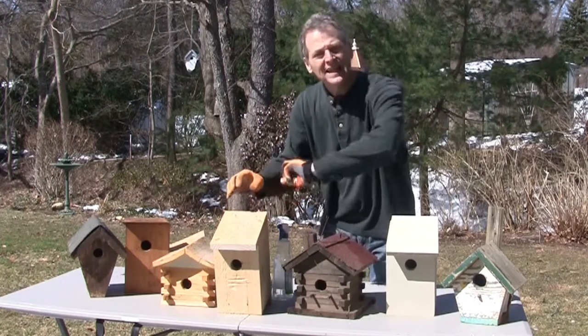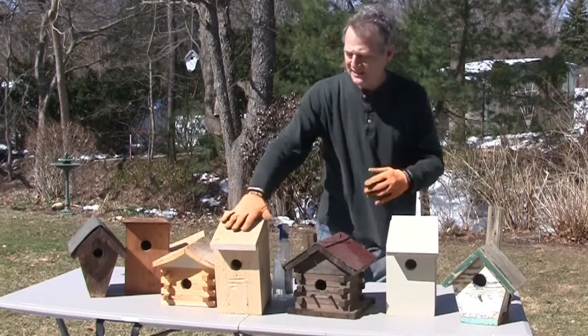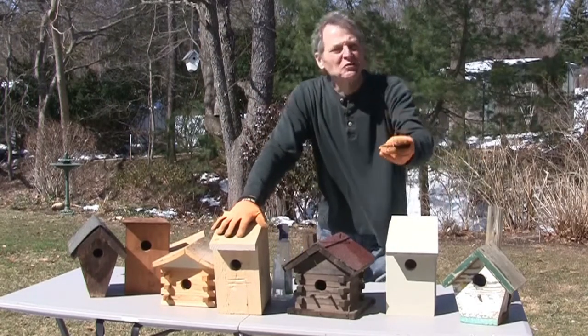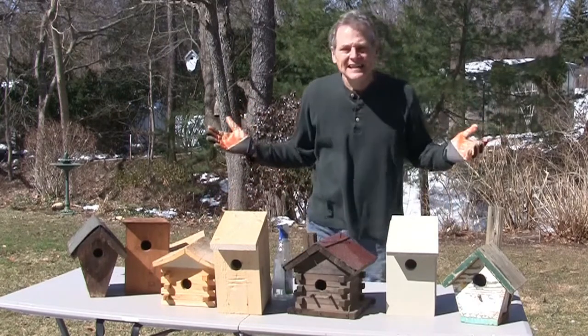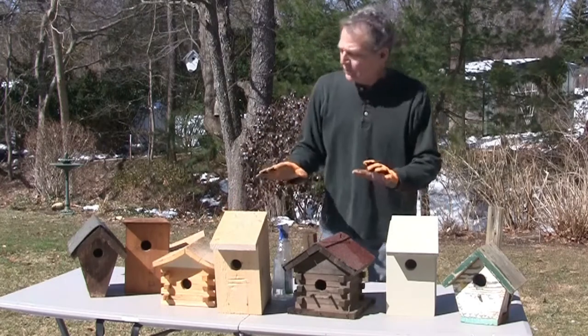For the safety and health of the birds, we'd like to clean it out. We want to get rid of any leftover bugs, grubs, slugs, parasites — anything like that. So we do suggest you clean it out.